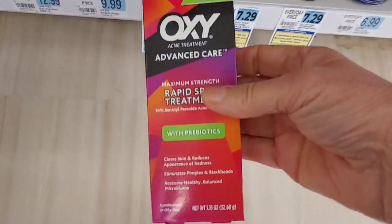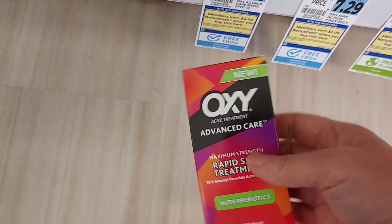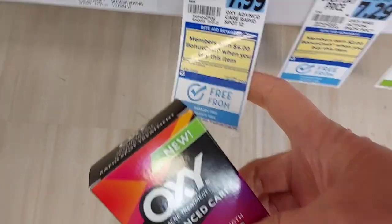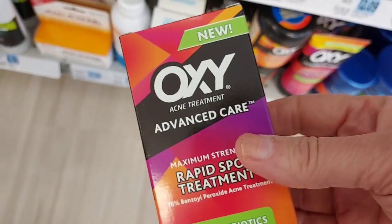This is a repeat deal from last week, but it's a monthly deal. This is $7.99. We're going to get $4 back in bonus cash. Let's see what the limit is — $3 back from Ibotta, making it $0.99.